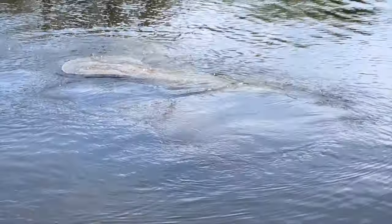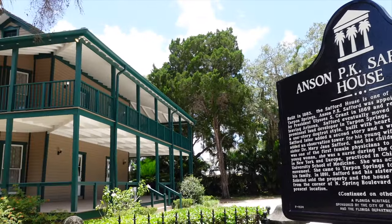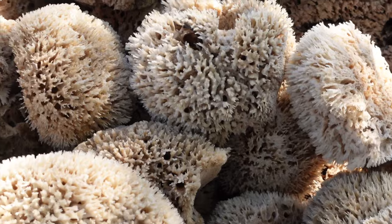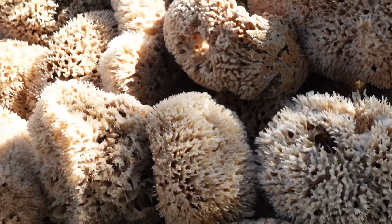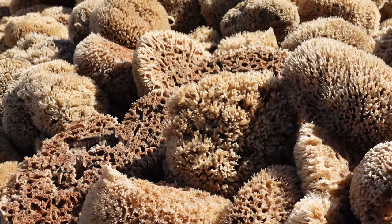What if I told you there was a small coastal town on the west coast of Florida that could transport you thousands of miles away to a seaside village in Greece? Well, in Tarpon Springs, that's exactly where you will feel you are. Home to the highest percentage of Greek Americans than any other American city, there's so much to see and do here.